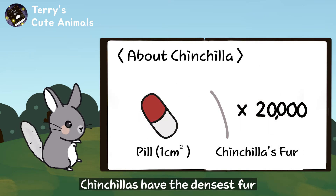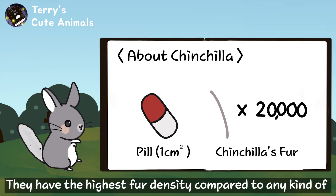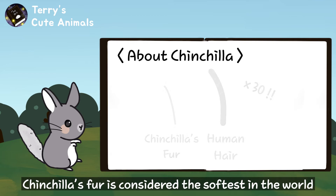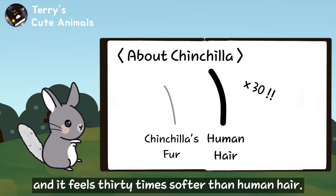Chinchillas have the densest fur of all mammals that live on land. They have the highest fur density compared to any kind of land animal, with more than 20,000 hairs per square centimeter. Chinchilla fur is considered the softest in the world and it feels 30 times softer than human hair.